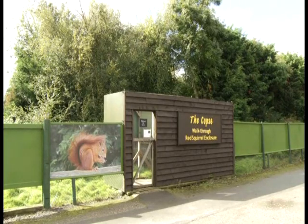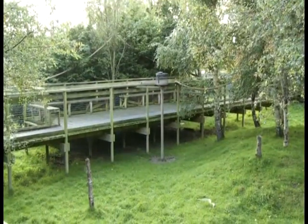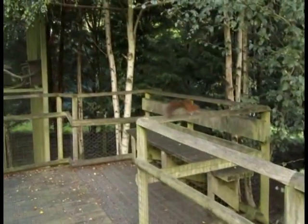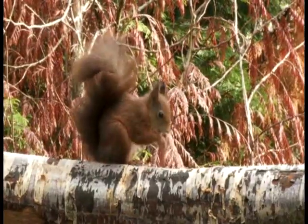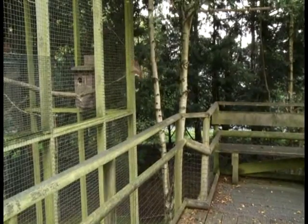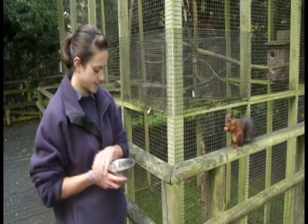Here at the centre, they can protect the red squirrels in this special place for them. The squirrels can run around, climb the trees, and eat a lot of food. But the red squirrels can't leave, and there aren't any grey squirrels here, so they're safe.